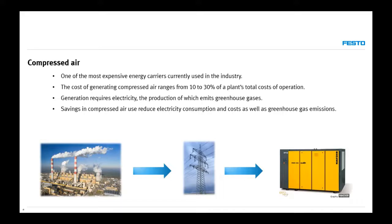Generation of compressed air requires electricity, and electricity emits greenhouse gases. This is a very important subject — not only for business, but also environmentally and politically. There are more and more pressures to produce fewer greenhouse gases. Savings in compressed air can reduce electricity consumption and, of course, reduce greenhouse gas emissions.